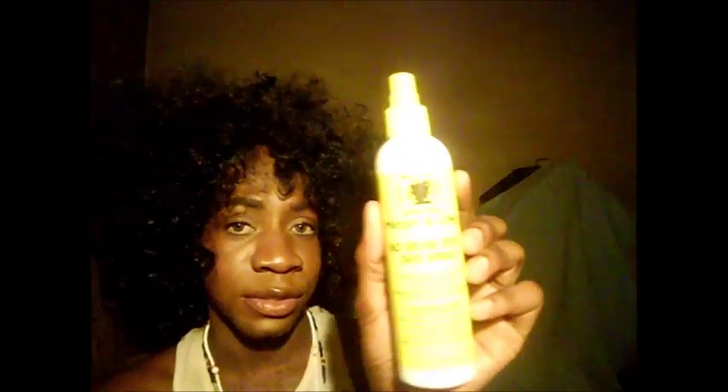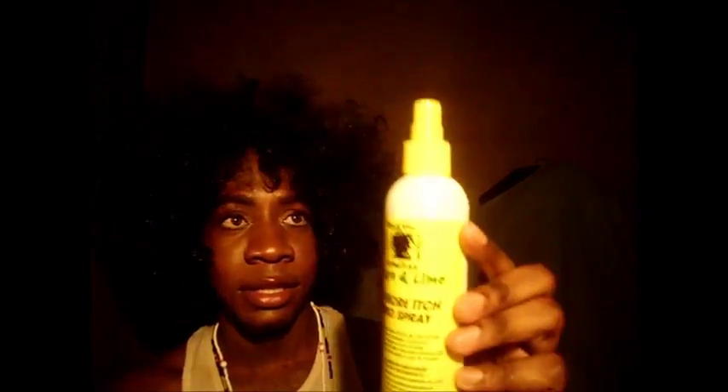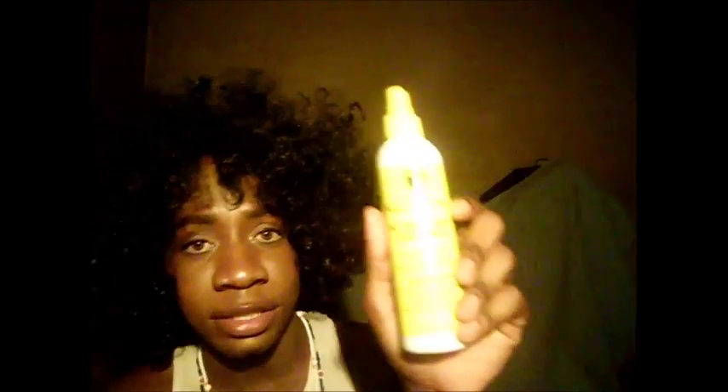Now, if you have braids or itchy hair, this one works — Jamaican lime and mango No More Itch grape seed spray. The spray might be defective because it doesn't quite work right. I think I got a bad one. But yeah, this works. Also, what works is African Pride Moisturizer for Braids. I don't have that one yet, but that one works as well.